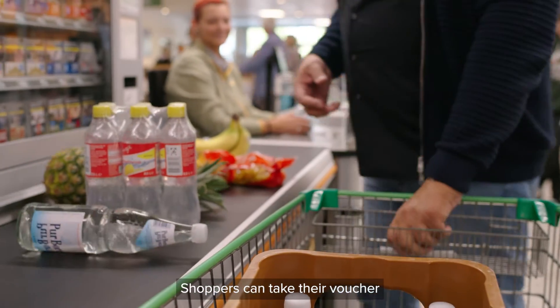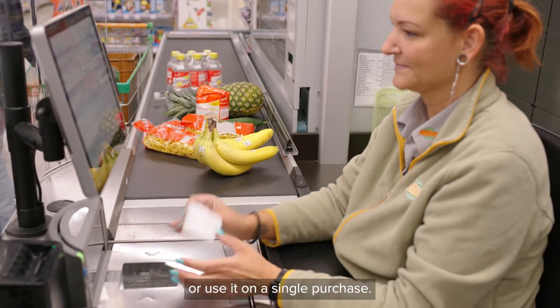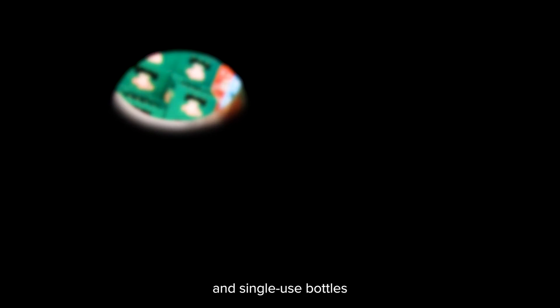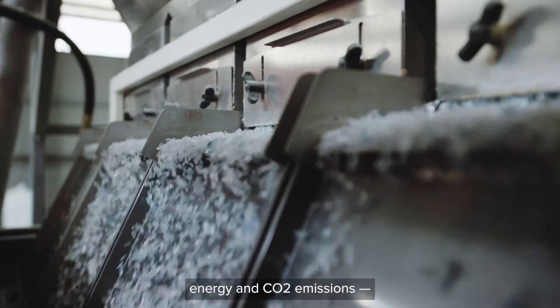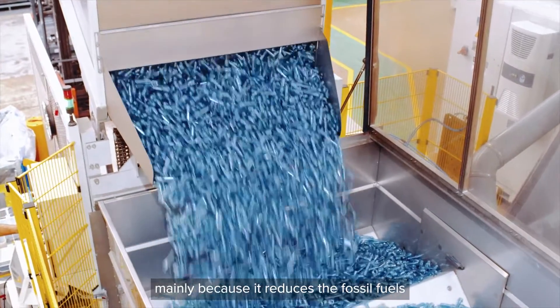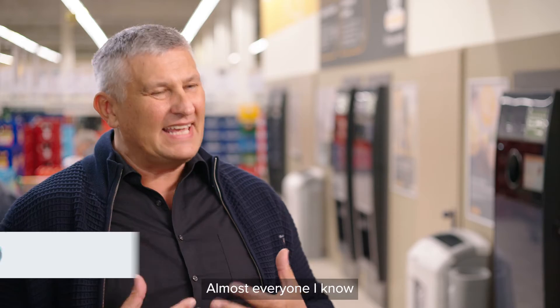Shoppers can take their voucher and redeem it for cash at the checkout counter or use it on a single purchase. The deposit return system for both reusable and single-use bottles saves primary raw materials, energy, and CO2 emissions, mainly because it reduces the fossil fuels used to produce new bottles.